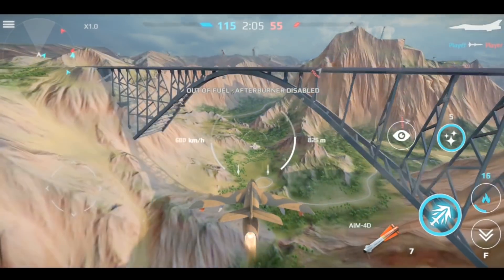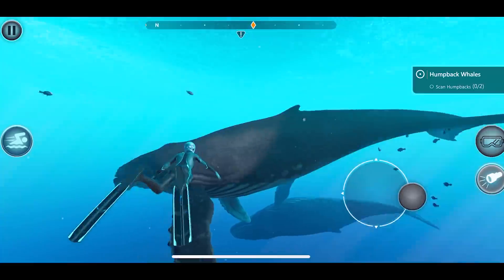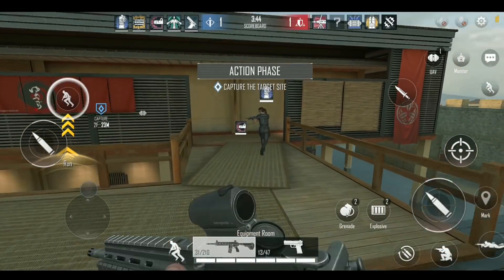If you're locked away at home, then chances are you're going to be spending more time on your mobile, so you might want to give your mobile games library a refresh. Here are the 10 best graphics games for your mobile which you will really enjoy.